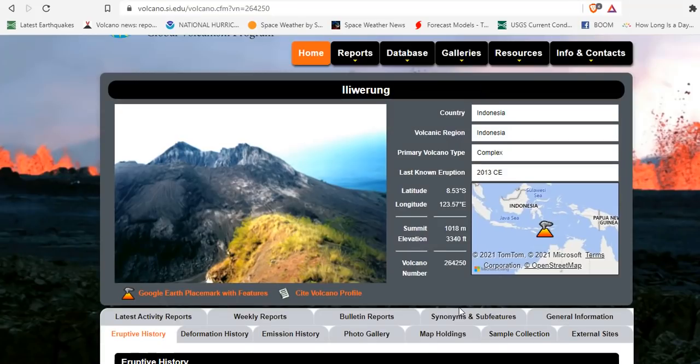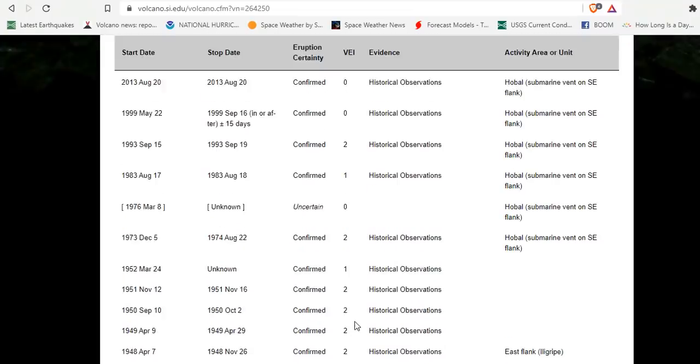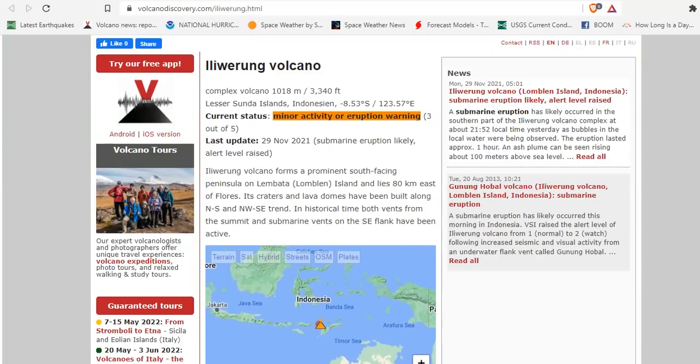Looking at the eruptive history, it erupted at VEI 3 in 1870, which was probably a fantastic phreatomagmatic eruption with steam. We just had another VEI 0, and the alert level has been increased.